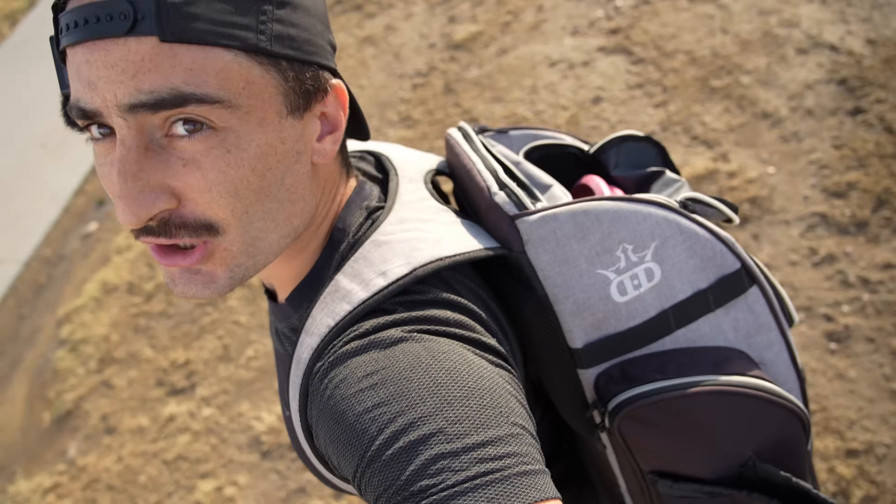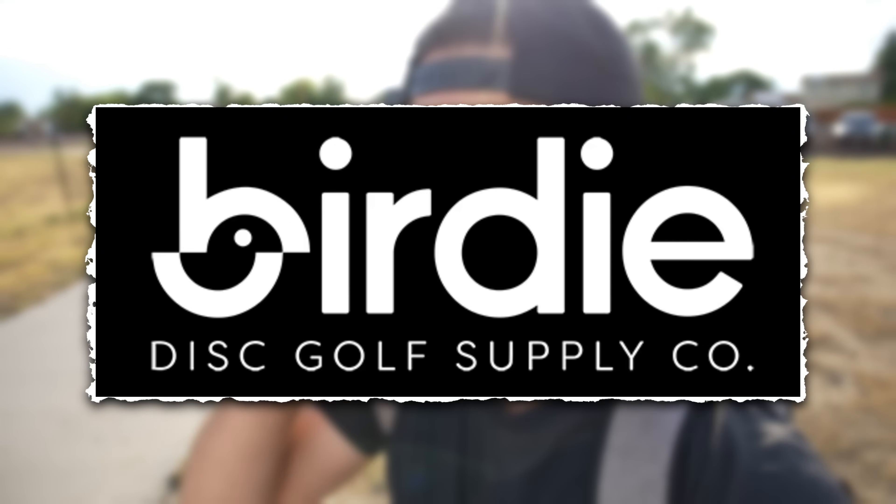Welcome to episode one of Manufacturer Wars, where I want to find out who is the best small manufacturer. We're starting out with a company that you've seen me throw on my channel before, and they actually just released a new mold that I got like 25 minutes ago. So this whole bag is filled with just Birdie Disc All Supply. I had to round up all their discs that I own, and we're only going to play with those today, doing three things.